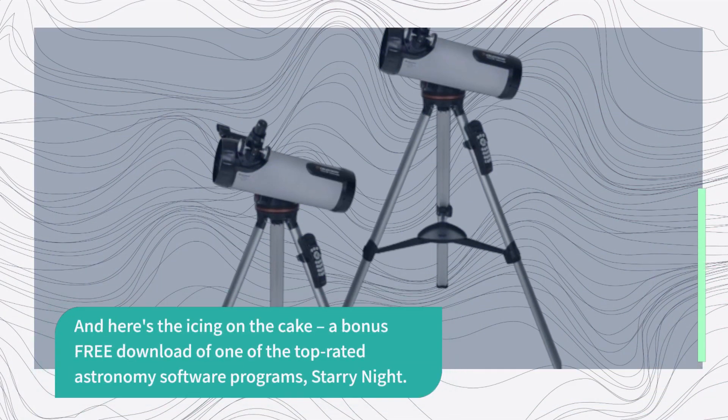So, there you have it, folks — the Celestron 114 LCM Computerized Newtonian Telescope: the best computerized telescope on the market, perfect for beginners and seasoned astronomers alike. Don't miss out on the chance to explore the universe from your own backyard. Click the link below to get your Celestron 114 LCM today and embark on a cosmic journey like never before.